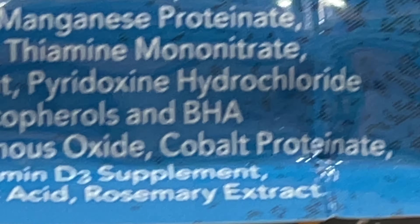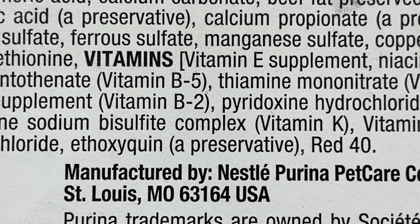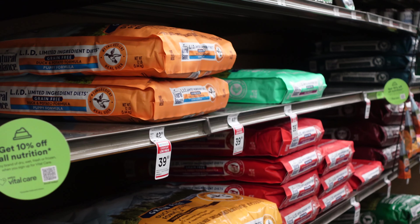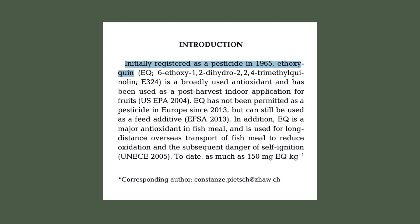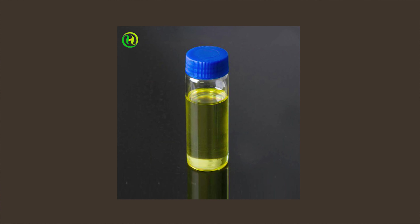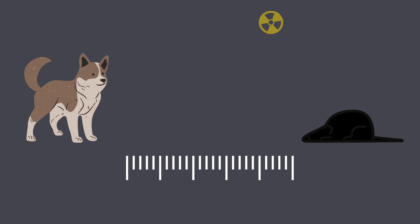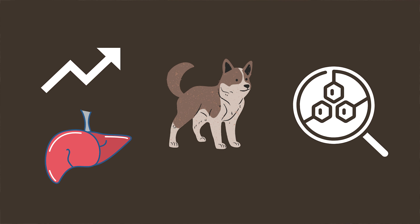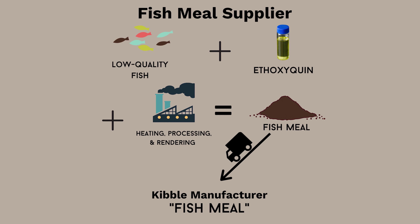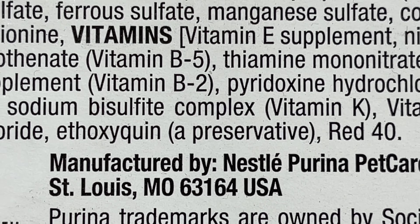The most common artificial antioxidants include BHA, BHT, and ethoxyquin. Chemical preservatives are used to slow the oxidation and rancidity of fat, but these preservatives can have unwanted health effects. Ethoxyquin was originally registered as a pesticide in 1965, and the United States Environmental Protection Agency discovered the primary target organs affected by ethoxyquin in experimental animals are the liver and kidneys. Dogs are more susceptible to ethoxyquin toxicity than rats, with elevated liver enzymes and microscopic findings in the liver. Ethoxyquin is often not found on the label, as it is frequently added to fish meals before being added to the finished product — meaning the kibble manufacturer only needs to write "fish meal" rather than "fish meal with added ethoxyquin."